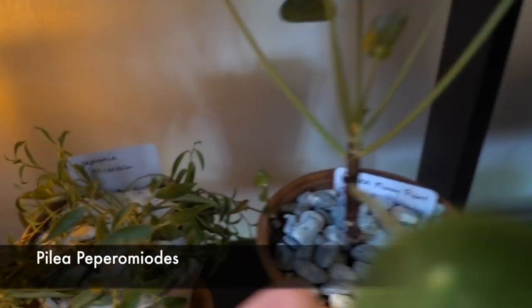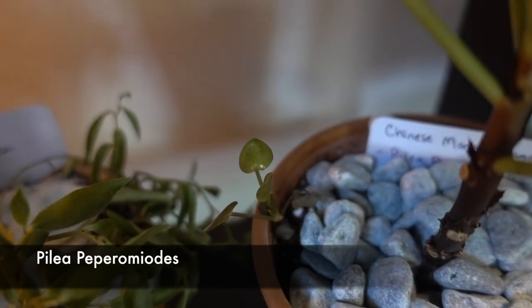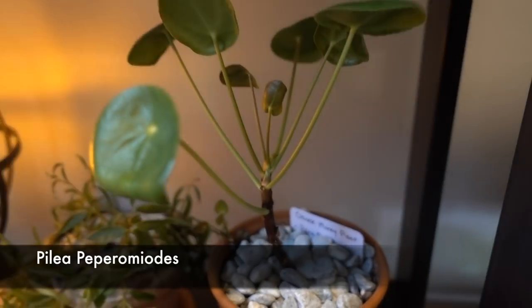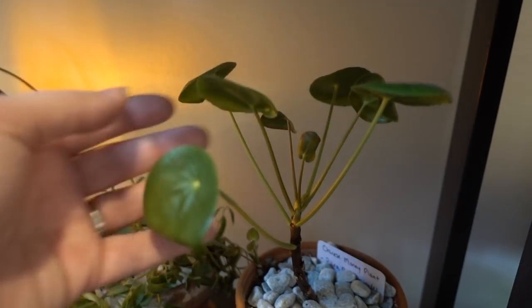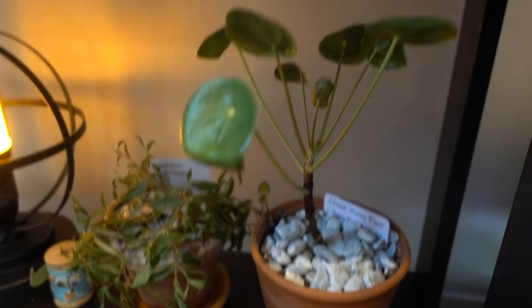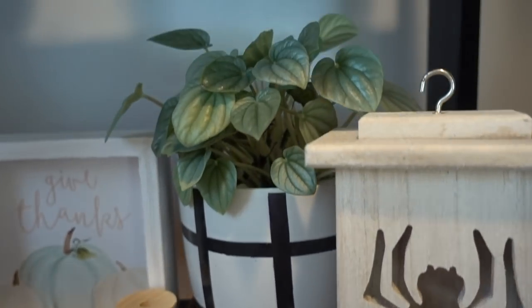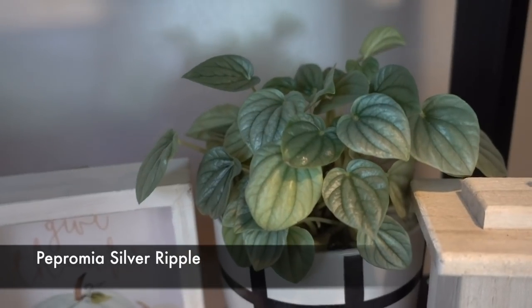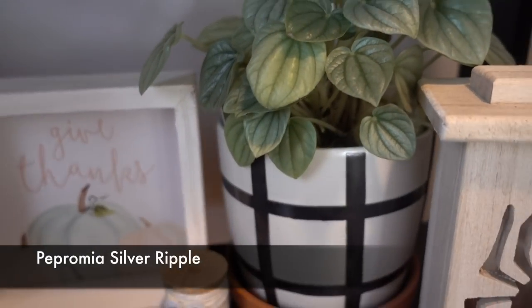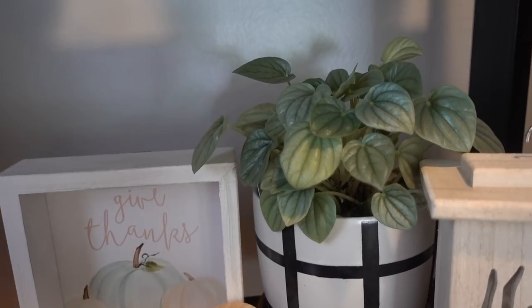My Pilea Peperomioides has a baby growing — hello little baby! This is a first. I think it needs more light because the foliage isn't that big, but it's been doing okay. Up here we have our Silver Ripple Peperomia, which has always looked so pretty. I have never had any issues with this peperomia.